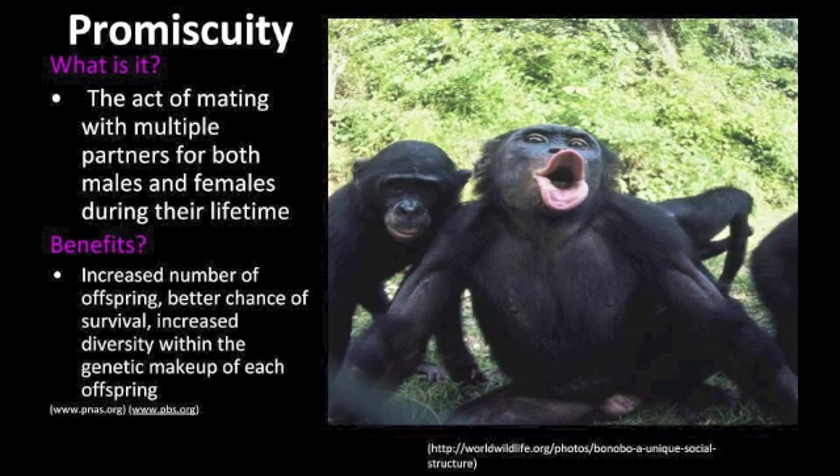Another mating style is promiscuity, which is the act of mating with multiple partners for both males and females during their lifetime. The benefits of this mating style include an increased number of offspring, better chance of survival for these offspring, and increased diversity within the genetic makeup of each offspring. For example, the bonobo chimps lead a very promiscuous lifestyle. Scientists have concluded that they mate with many partners in order to decrease the social tension that occurs when an individual only has one mating partner. Other examples include topi antelopes and elephant seals.